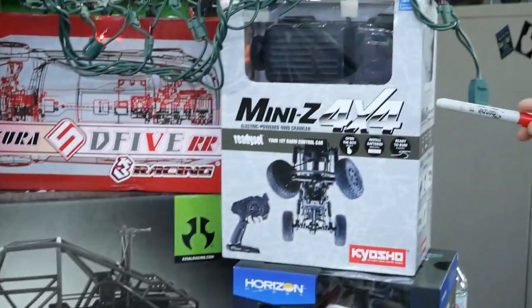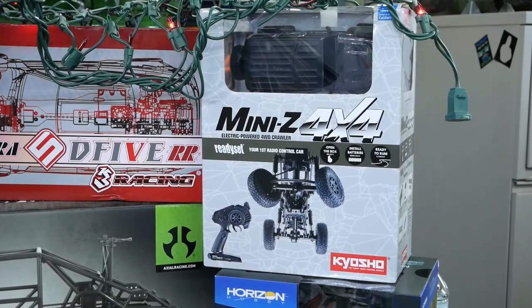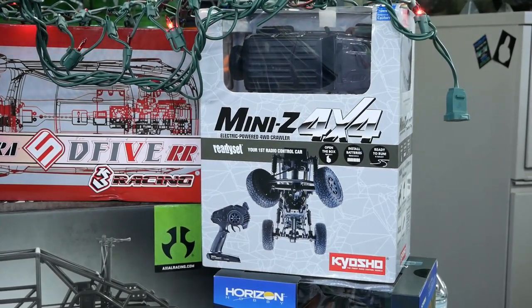First up we have the Kyosho Mini-Z 4x4 Jeep Wrangler — that's 1:28 scale, something like that, it's on the box. Very, very highly detailed rig. That's actually going to be one of the builds we do at the beginning of the year — probably your next video up will be on that one. We got all the brass upgrades, carbon fiber frame rails. Beautiful. We picked this up from our friends at Eliminator RC in Winnipeg, Manitoba — they have an online store and they've been fantastic through this COVID-19 stuff.